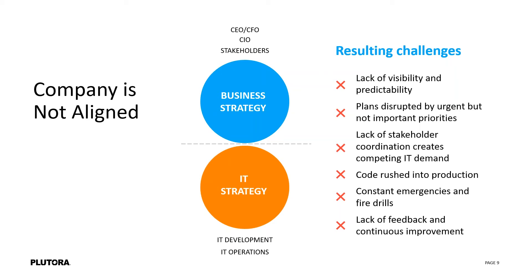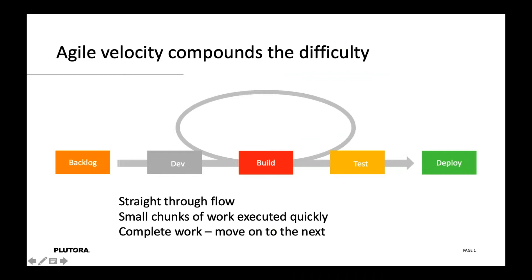So the point is: how do you align what's going on from the business strategy down into each of the individual teams? That's where I'm going to turn the time over to Simon to give us a walkthrough of what's going on here and how we solve these problems.